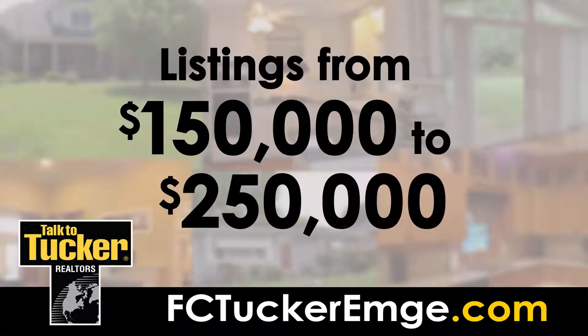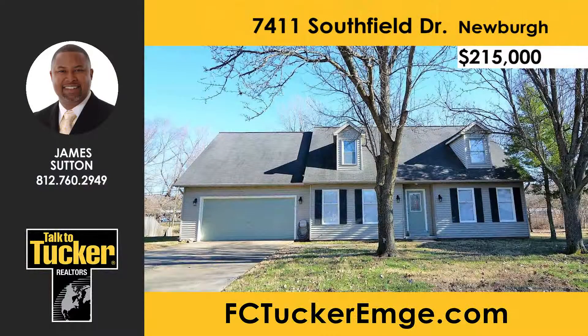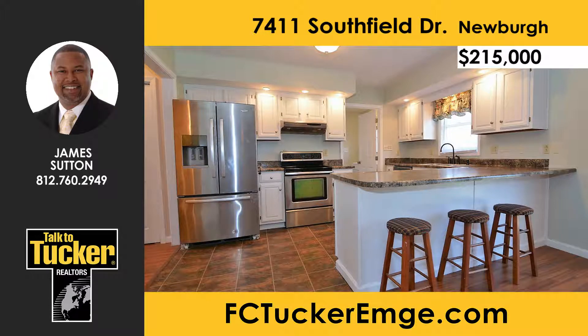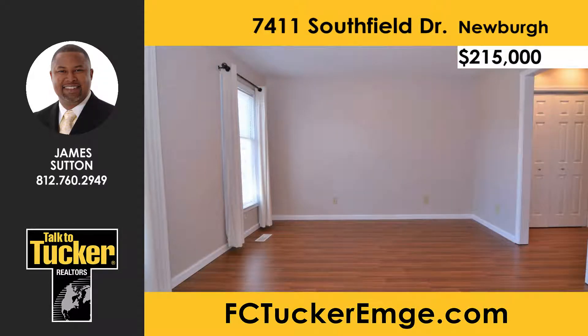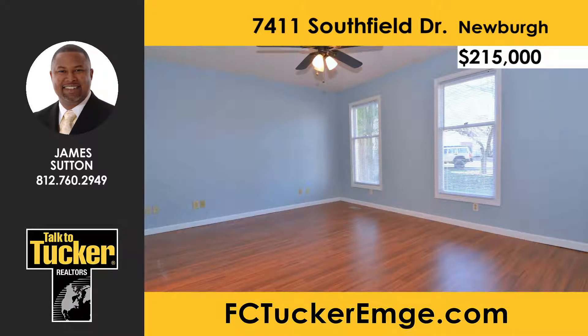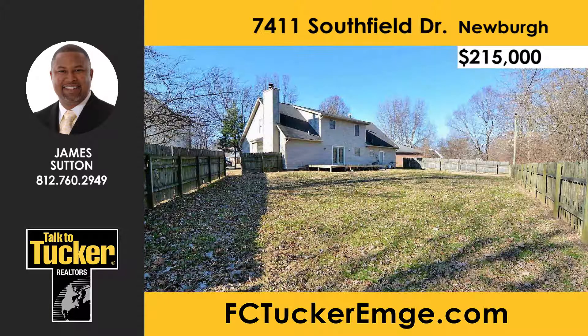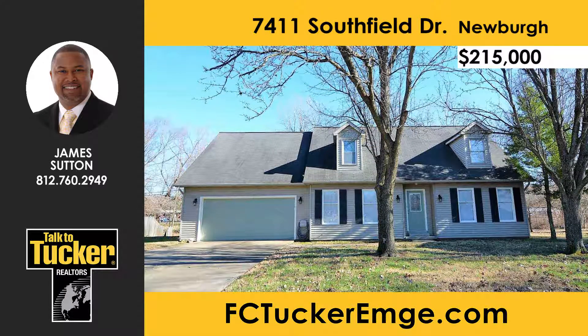And now, homes from $150,000 to $250,000. This nice, large, and spacious Newberg home features five bedrooms and three and a half baths. The large great room includes a wood-burning fireplace and custom built-in bookshelves. The kitchen offers stainless steel appliances and an abundance of counter and cabinet space. This home includes two master bedrooms, a very large backyard, and a 12-by-27-foot deck. Make your appointment today — talk to James Sutton at 812-760-2949.